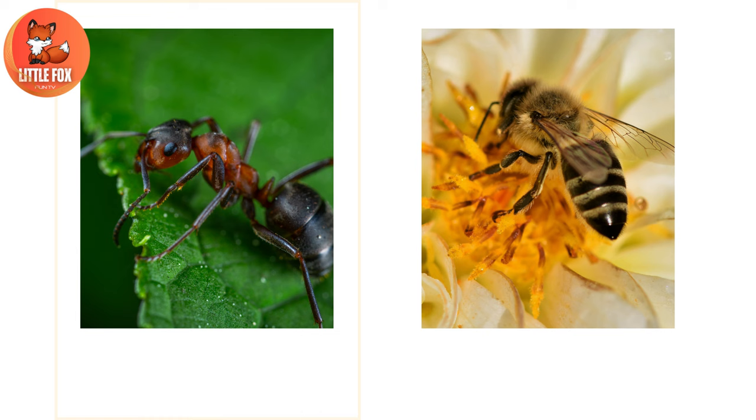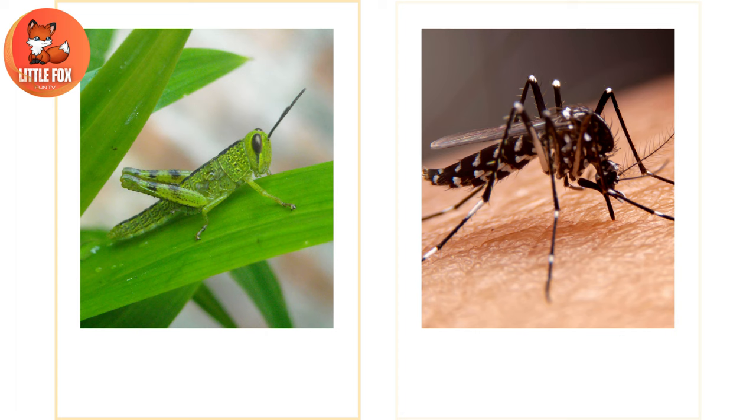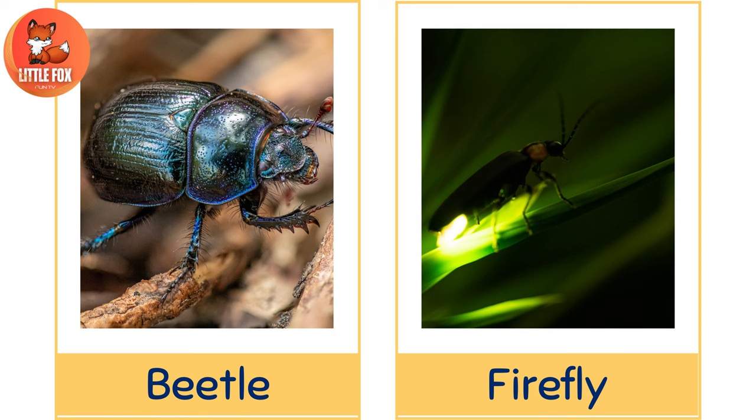Number 1: Ant. Number 2: Bee. Number 3: Butterfly. Number 4: Ladybug. Number 5: Grasshopper. Number 6: Mosquito. Number 7: Dragonfly. Number 8: Cricket. Number 9: Beetle. Number 10: Firefly.